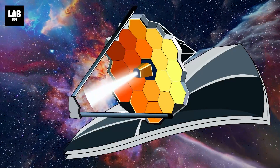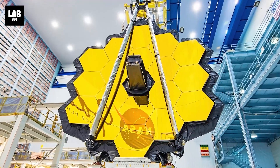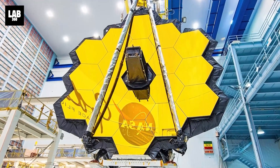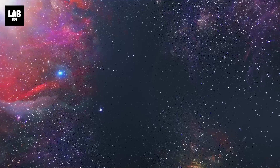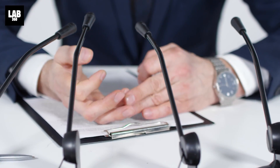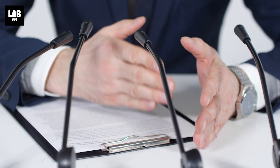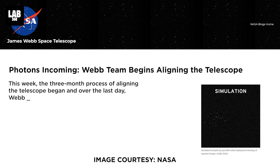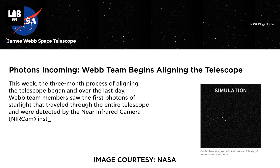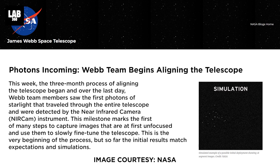The first light image was acquired by NASA's James Webb Space Telescope. Despite the fact that this is a fantastic success, the enormous space telescope still needs a lot of work, as evidenced by the photo. The International Space Union confirmed that the JWST's first light image was captured on February 3. This is the first of many steps to take photos that are initially unfocused and use them to gradually fine-tune the telescope, NASA stated on its official blog.